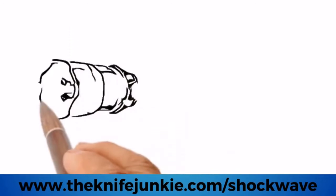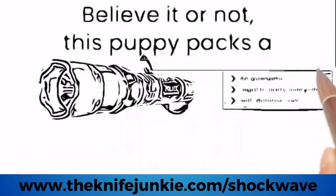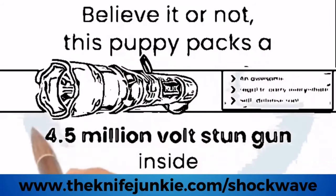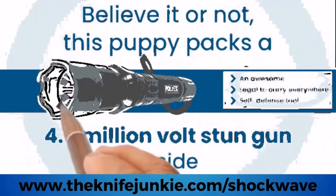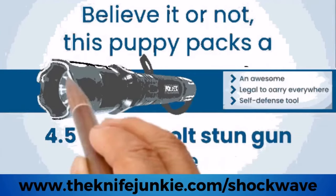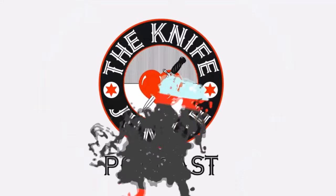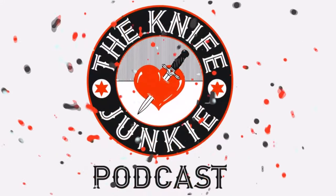The Shockwave Tactical Torch is your ultimate self-defense companion featuring a powerful LED bulb that lasts 100,000 hours, a super sharp crenulated bezel, and a built-in stun gun delivering 4.5 million volts. Don't settle for ordinary — choose the Shockwave Tactical Torch at theknifejunkie.com/shockwave. And now, more of the Knife Junkie Podcast.